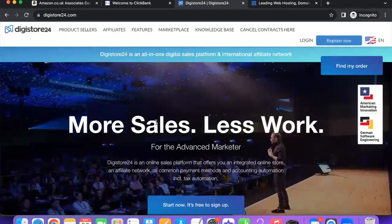Another platform you can sign up for free is Digistore, which is also great for digital products, software, eBooks, and things of that sort. You can promote the products being sold within this platform as well.